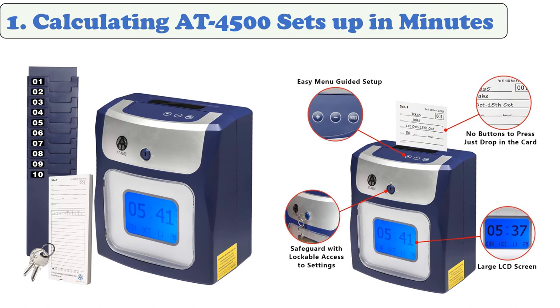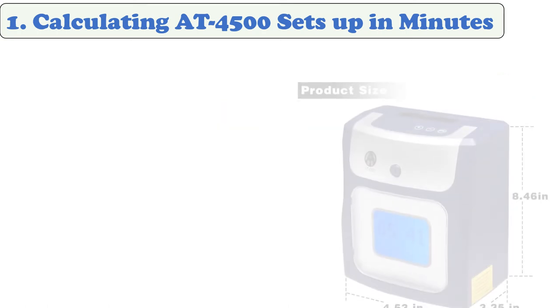At number one: Calculating AT4500. This time clock assists in the calculation of hours, and there is no need to use a PC — you can use it all by itself. Features include quick and easy setup with a guided menu, large display, automatic card feed, and more.